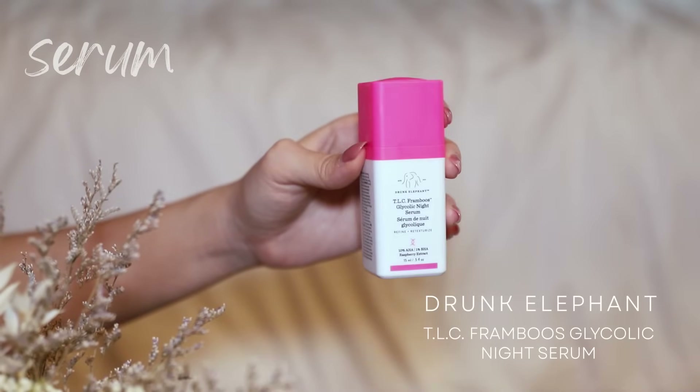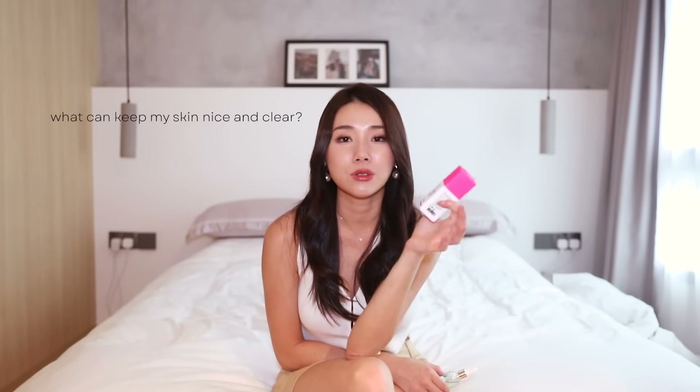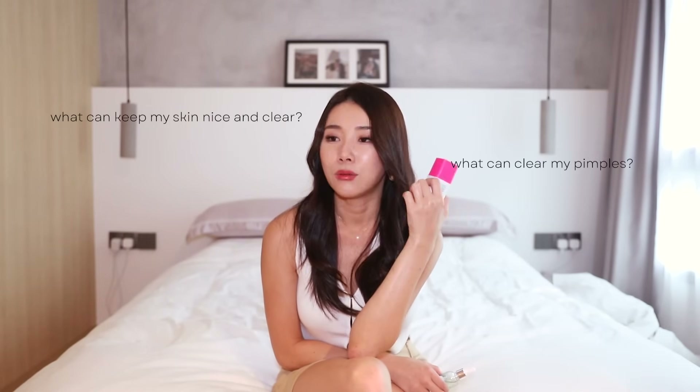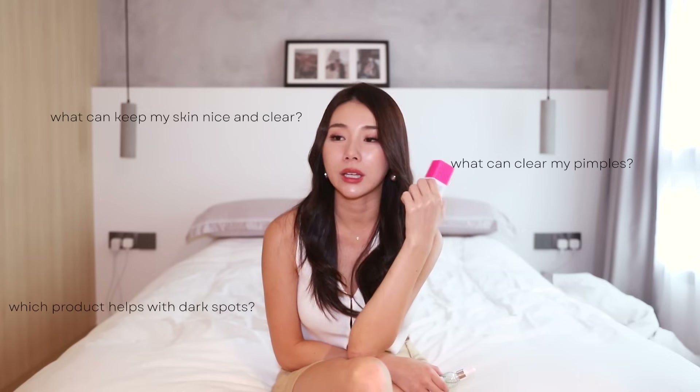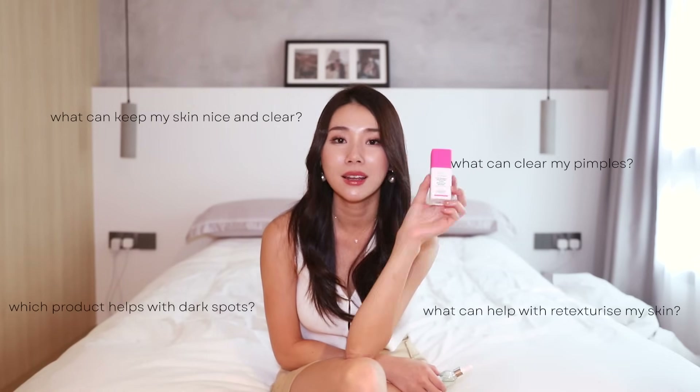Here is my favorite AHA/BHA serum — it's the Drunk Elephant TLC Framboos Glycolic Night Serum. For those of you asking what can keep your skin nice and clear, clear out pimples, clear dark spots, or re-texturize your skin, this one from Drunk Elephant gives me the best results. I know this is super pricey — if you guys find a better alternative that is maybe cheaper, let me know because I am going broke buying this.